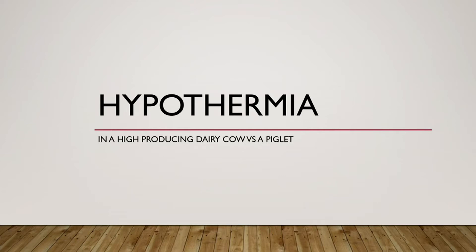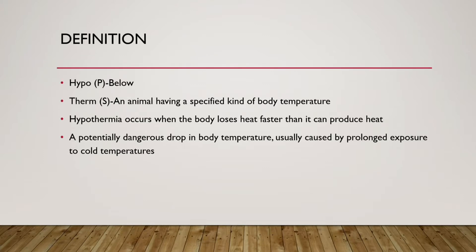I'm going to be talking about hypothermia and comparing it between a high-producing dairy cow and a piglet. So a broad definition: 'hypo' is a prefix meaning below, and 'therm' relates to body temperature, so hypothermia means below normal body temperature. Hypothermia occurs when the body loses heat faster than it can produce heat — a potentially dangerous drop in body temperature, usually caused by prolonged exposure to cold temperatures.